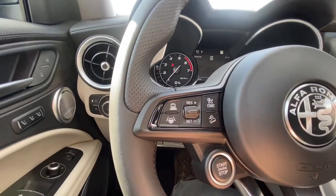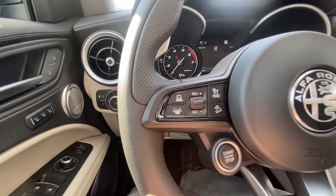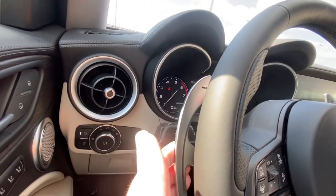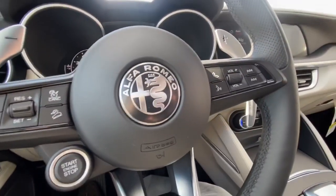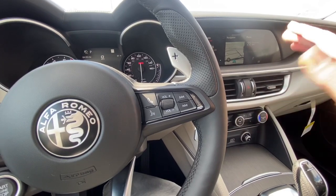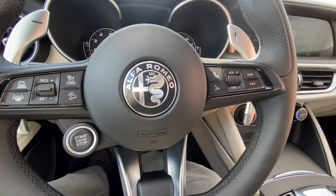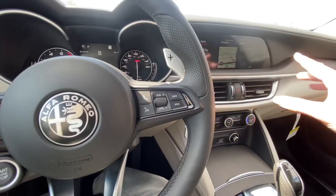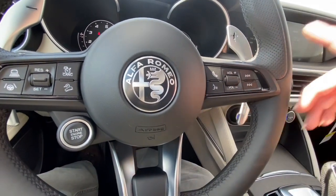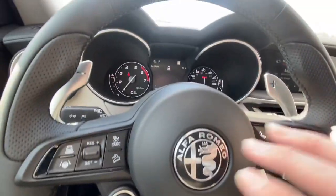Right here you got your hill descent control, your blind spot control, and your heated steering wheel control, which is really nice. You got your Alfa Romeo badge built into the steering column. You got your manual paddle shifters right here to manually shift, which is pretty cool. Right here are your hands-free Bluetooth controls so you can connect your iPhone or Android and call hands-free. Right here you got your volume controls right on the steering wheel so you don't have to constantly reach over to press buttons. I love this setup — they have such a nice, beautiful dashboard.